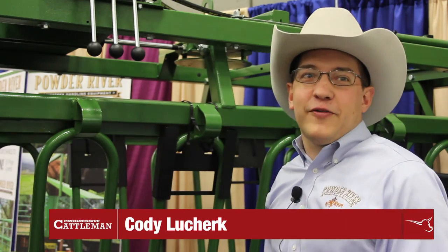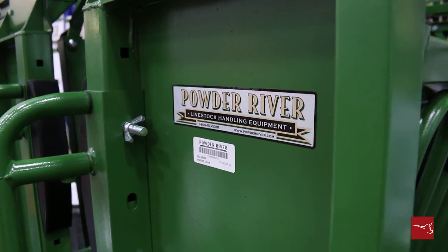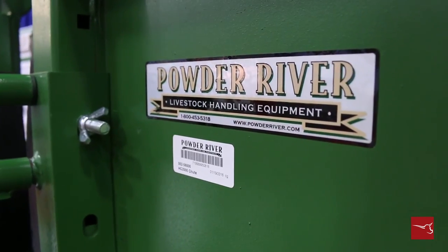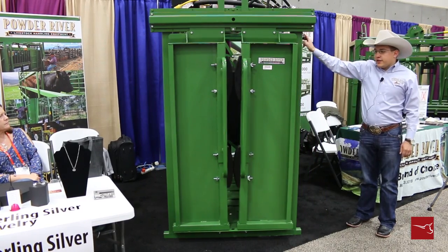Good morning. I'm Cody with Powder River and today we're going to show you our newest innovative shoot here in our 2000 series lineup. We just brought it out at the first of the year. It's a 2000 series shoot that came out about two years ago. It's been a very popular shoot and this is a hydraulic version of it.